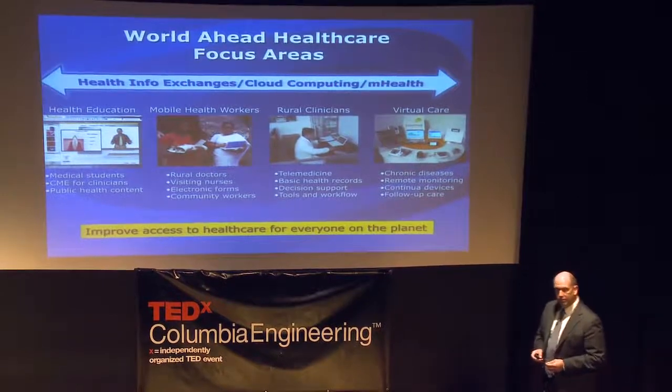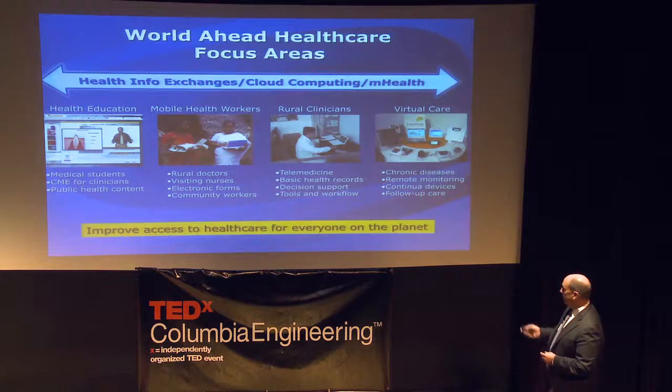The third area is around rural clinics, which are the workhorse of healthcare systems for many emerging markets. How do you improve the efficiency of that rural clinic and provide tools for doctors so that they can be more efficient in how they deliver healthcare?